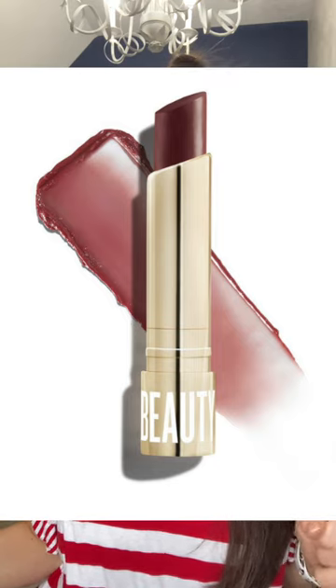You can see it does add some color — these are so hydrating. It gives a light wash of color. I'm going to put that one in my purse. Bitten is going to be a warm berry.